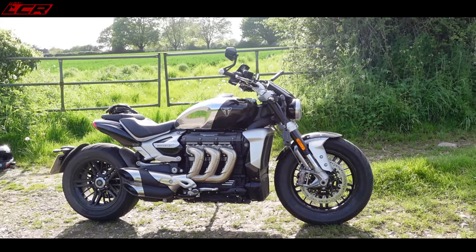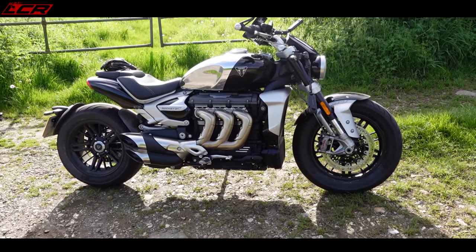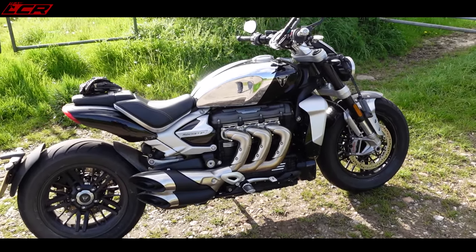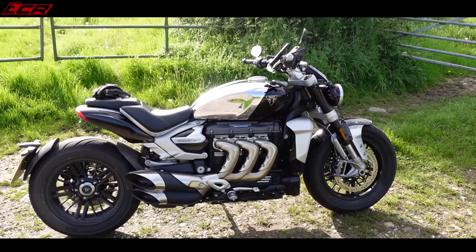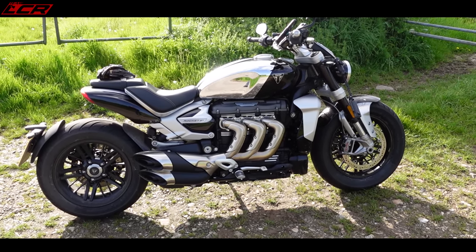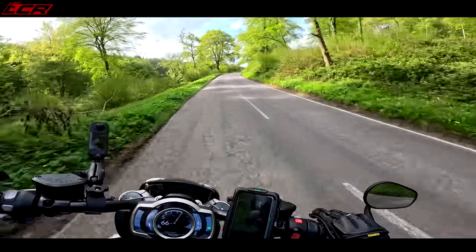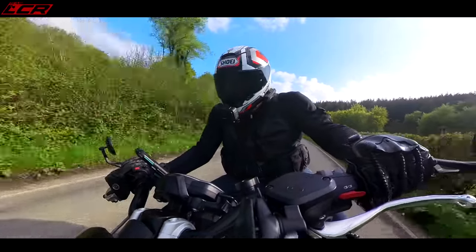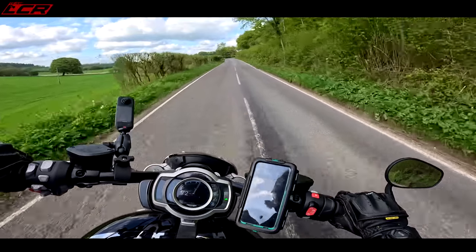The Triumph Rocket 3 is £23,595 in the chrome edition. The non-chrome version is just into £21,000 — I'll put it on screen. It's not cheap, but it's exactly the same price as the Ducati Diavel V4. The biggest surprise with this bike is how much you can hustle it around the twisties. If I want a cruiser, sometimes I might want to pick up a bit of speed and have some fun, and you really can do that on this bike.